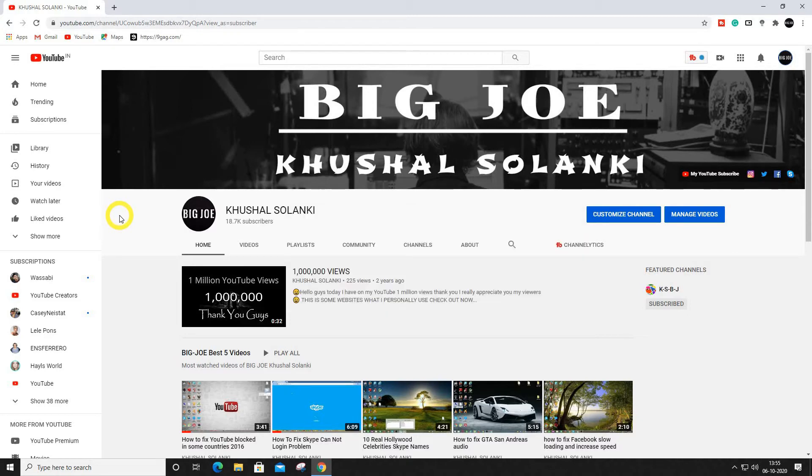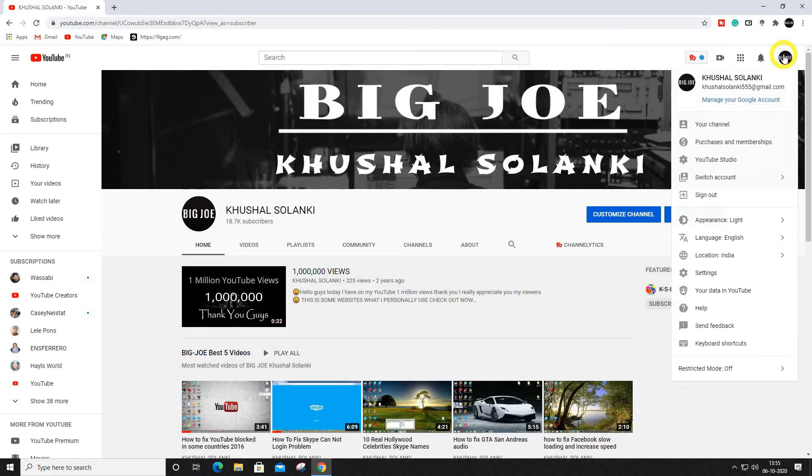Talking about the dark mode on YouTube — so many people use an extension and some applications to use dark mode. Now YouTube has their own dark mode, as you can see right over here.